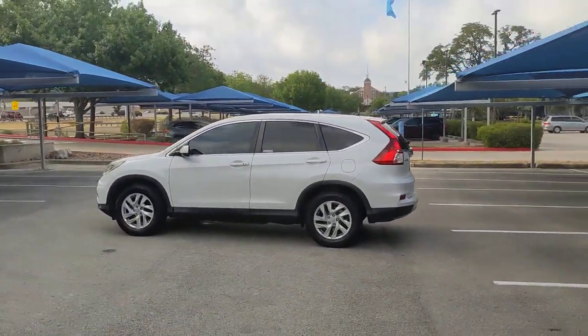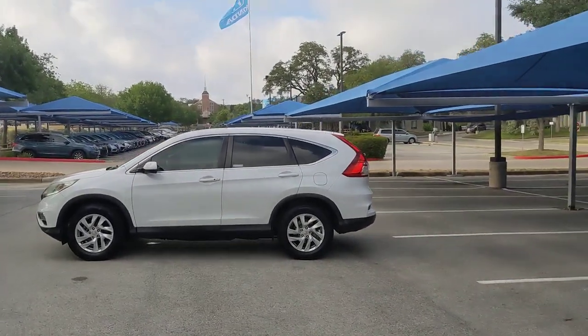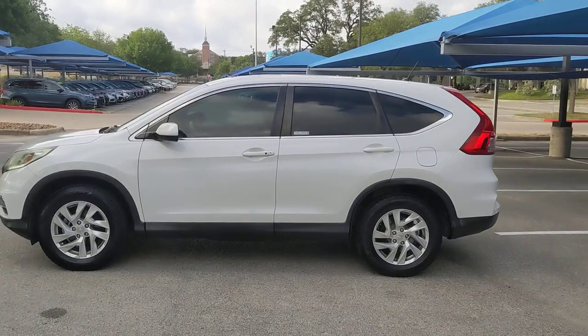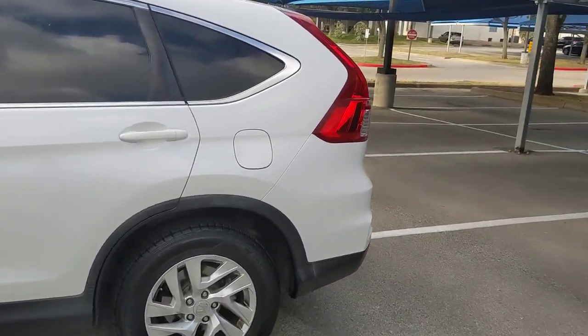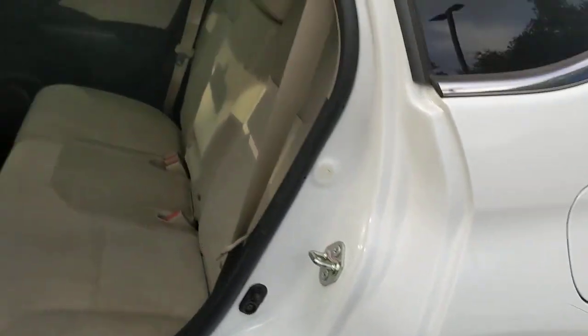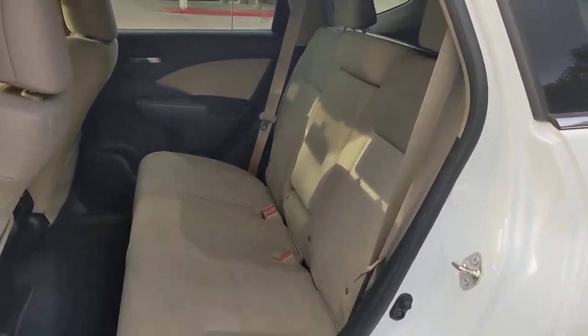These are just some of the great options this vehicle comes with: sunroof/moonroof, keyless entry, backup camera, keyless start, fog lamps, heated front seats, Bluetooth connection, steering wheel audio controls, power driver seat, and aluminum wheels.